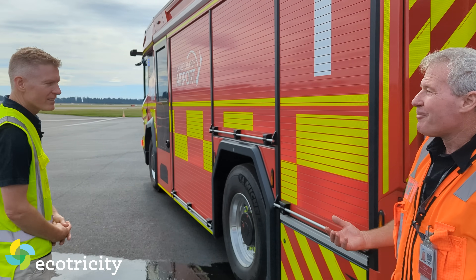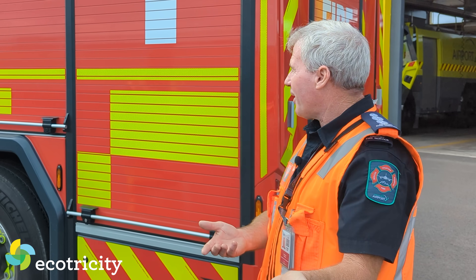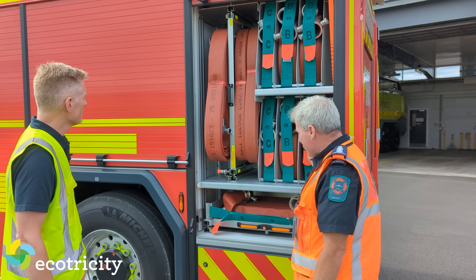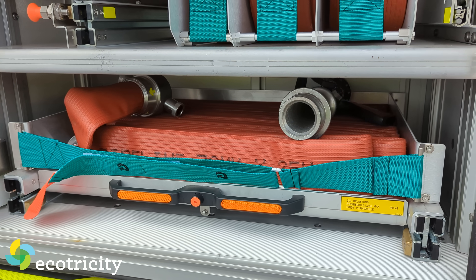When you go to a fire, you need to get the water to the fire. Firefighters use breathing apparatus and fire hoses. We've got high-rise kits, hose on coil, and flake hose.